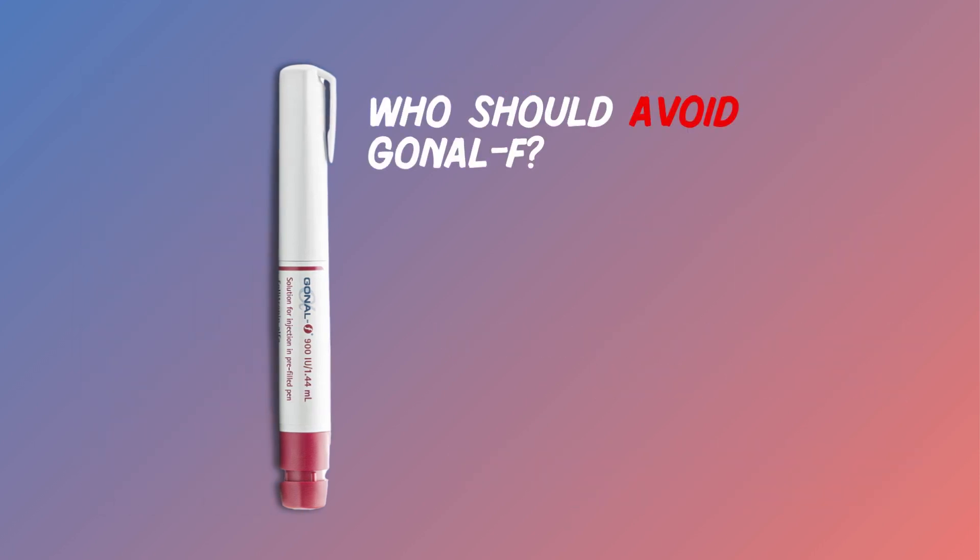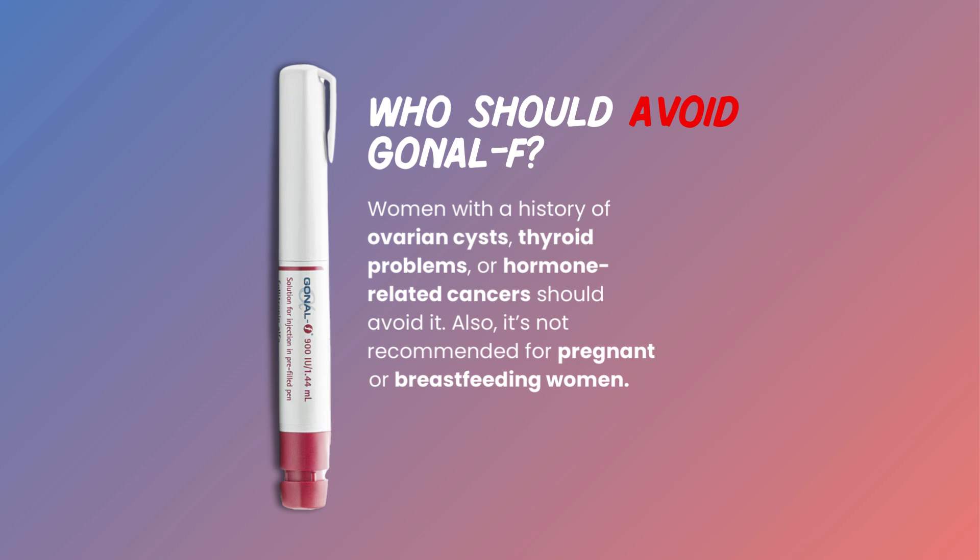Gonal F is not suitable for everyone. Women with a history of ovarian cysts, thyroid problems, or hormone-related cancers should avoid it. Also, it's not recommended for pregnant or breastfeeding women.